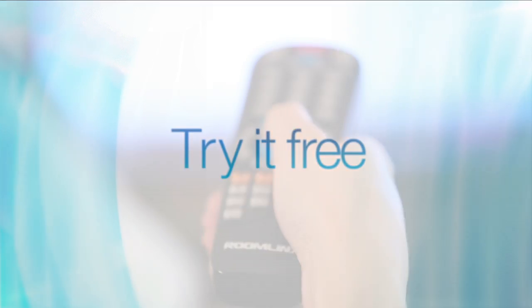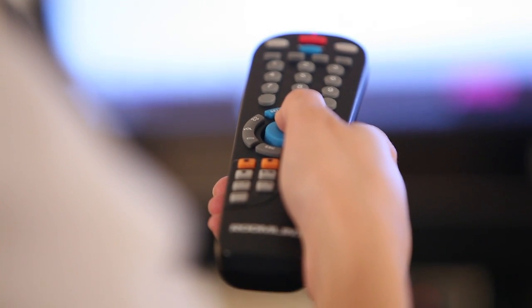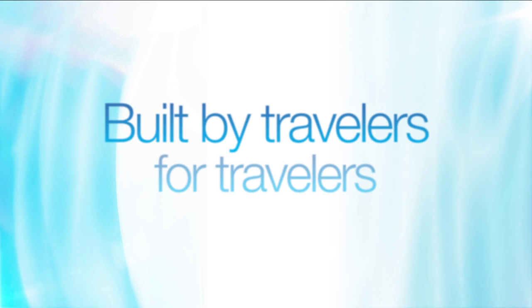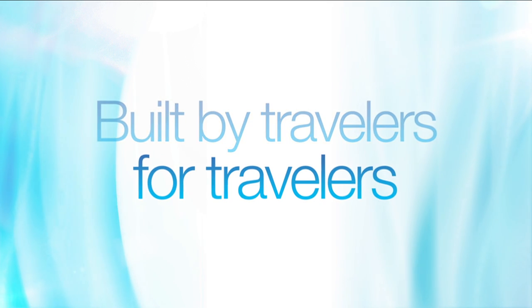RoomLynx — it's more than just TV. Try it free; there's a mouse built right into the remote control. Once you experience RoomLynx, you'll never want to book a room without it. RoomLynx, built by travelers for travelers. Try it now.